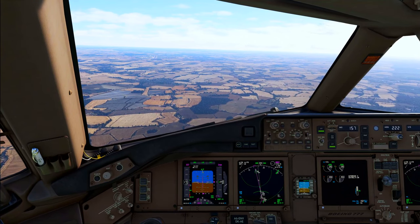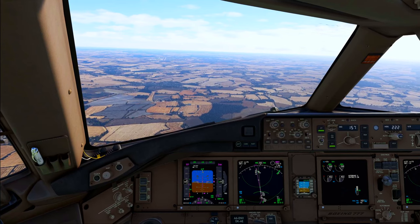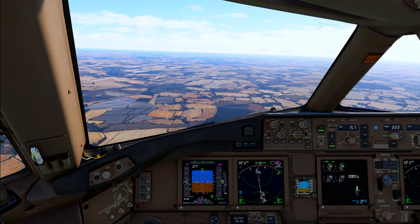Rhino 117 Hotel, established runway 22. Rhino 117 Hotel, thanks, winds 265 degrees, 11 knots, runway 22, you're clear to land runway 22. Clear to land, Rhino 117 Hotel.